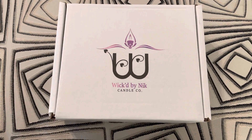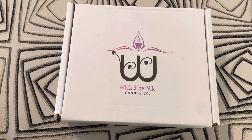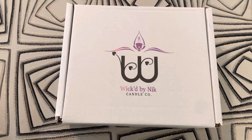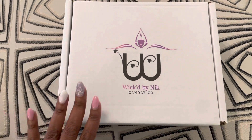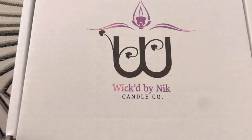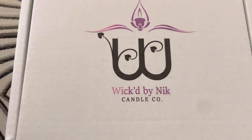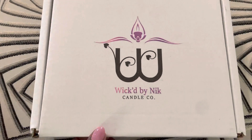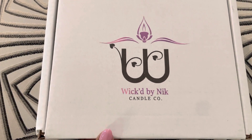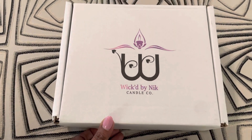Hey guys, it's Rhonda from Rhonda's Creative Corner, and I wanted to do an open box. One of my circle sisters told me a while back that she sent me something, and I sent CW down to the mail finally to go and get it, and it was there. So this is my circle sister Nicole Alexander, and I will tag her in the post as well. It's called Wicked by Nick, and she has a candle company. So I was opening it up, and it was packaged so neatly, so let me do an open box.